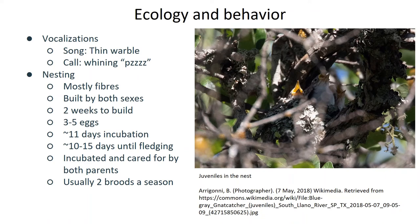Blue-gray gnatcatchers are very vocal, and often announce themselves by singing and giving their calls as they dart in and out of shrubbery and among tree branches. According to the Audubon Society, their song is described as a thin musical warble, while their call has a kind of raspy, squeaky quality to it as well.